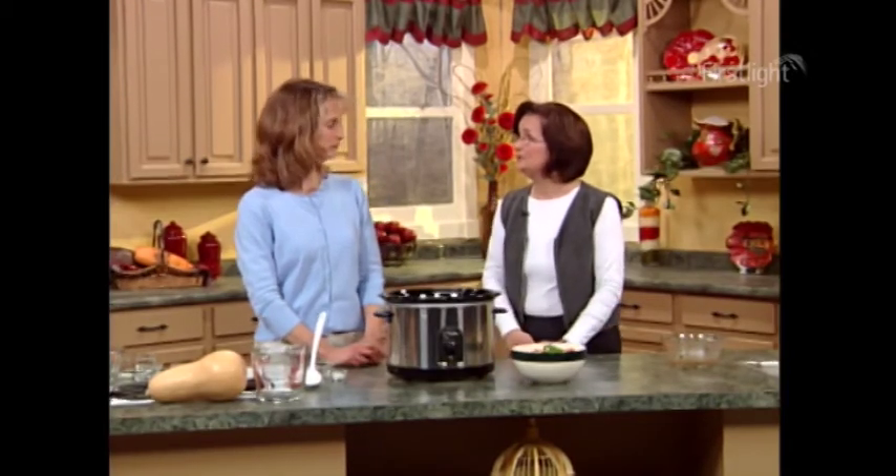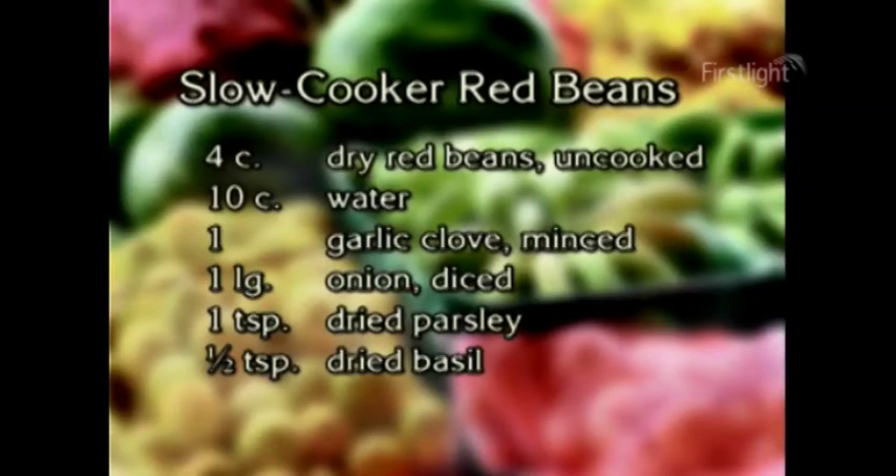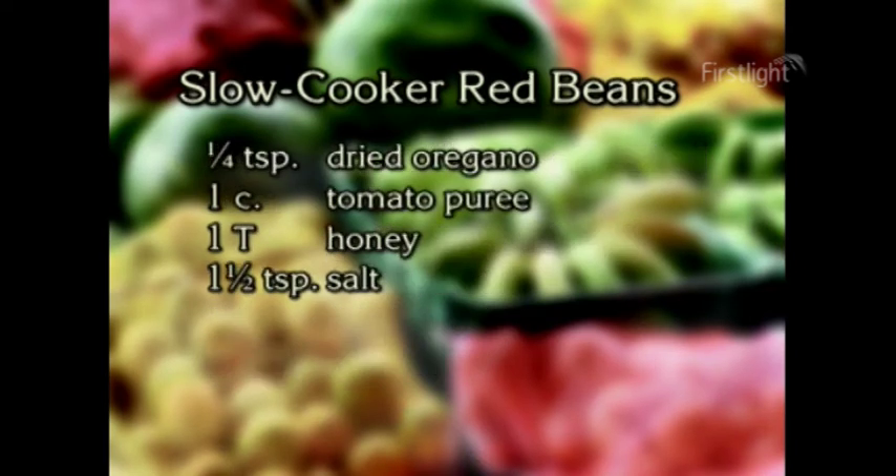What is the next recipe we're going to make? Let's show another way we can use our Crock-Pot. The way I use it probably the most is to cook beans. The ingredients are: four cups dry red beans uncooked, ten cups of water, one garlic clove minced, one large onion diced, one teaspoon of dried parsley, one-half teaspoon of dried basil, one-quarter teaspoon of dried oregano, one cup of tomato puree, one tablespoon of honey, and one and one-half teaspoons of salt.